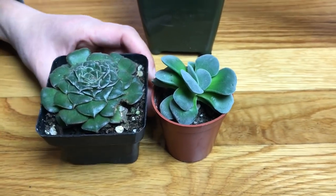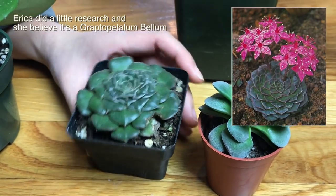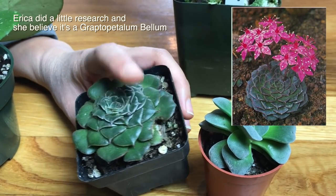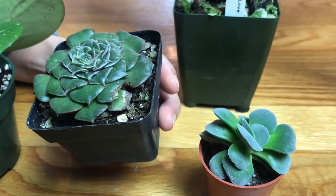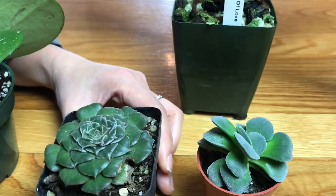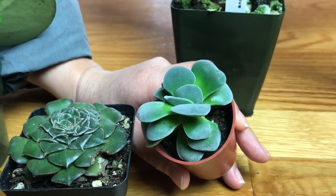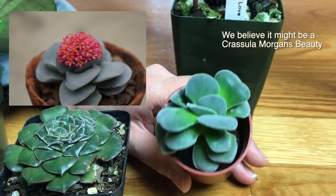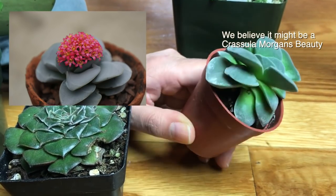I don't know what these two succulents are, so if anyone knows let me know. This one's $5 and I liked how the leaves are so tight and compact — I think it has very dark pink flowers. And then this one I think is a Crassula, maybe a Morgan's Beauty because it looks similar to that, but the people didn't have a name for it. This one's $4.50.